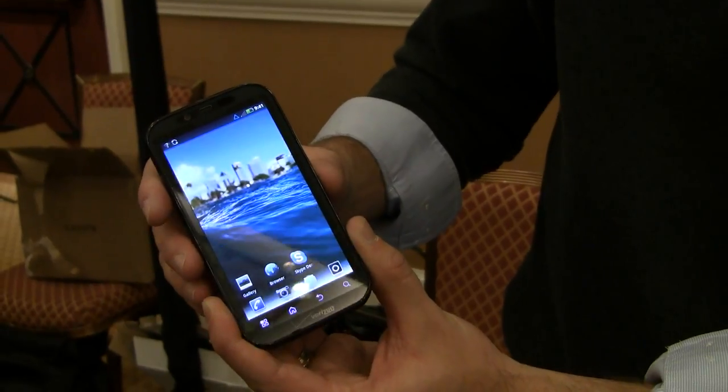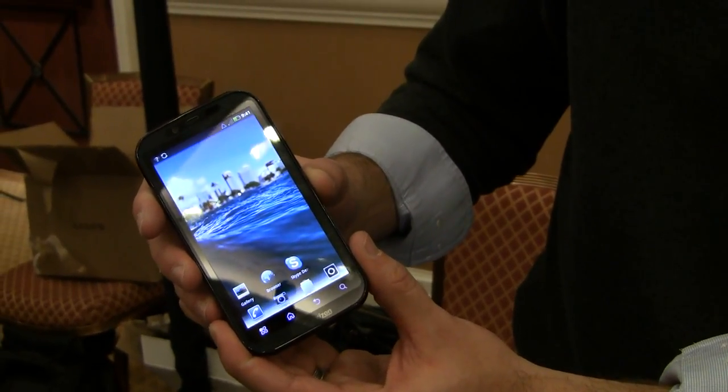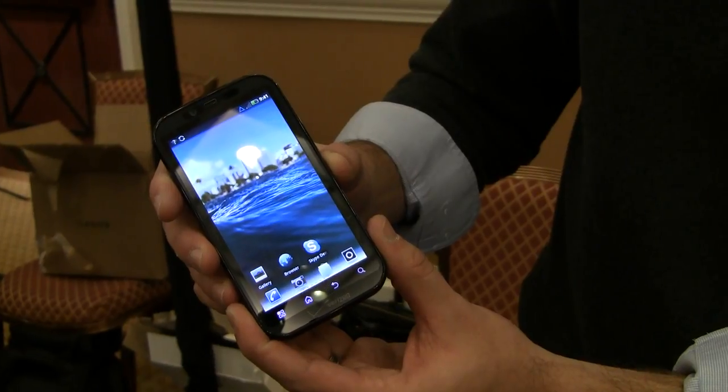So overall, a really incredible phone coming out on Verizon. Sounds good — thanks for your time.